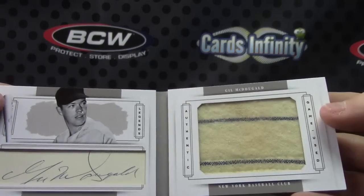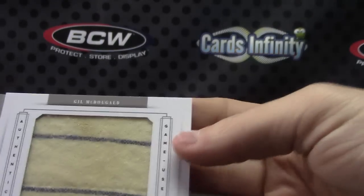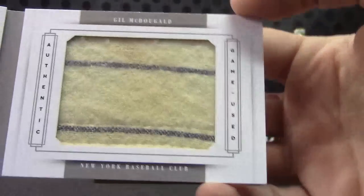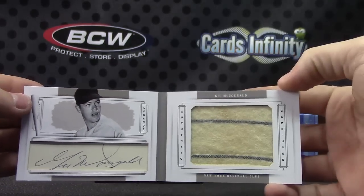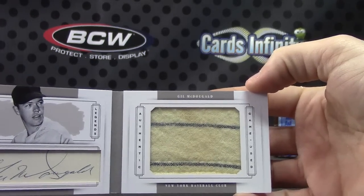Oh, Gil McDougal! Check out that Relic Card — it's got tobacco stains or something on it, I can't tell. Gil McDougal Cut Autograph Relic Card.